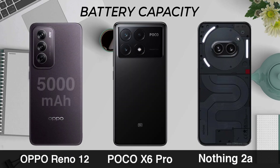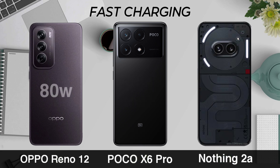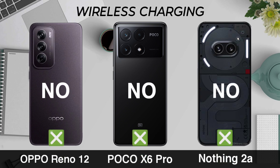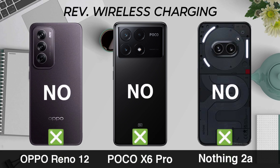Battery Capacity, Hot Charging, Wireless Charging, Reverse Wireless Charging.